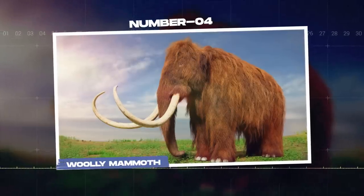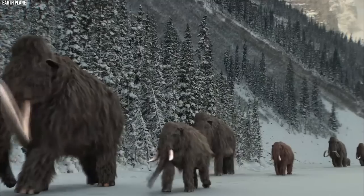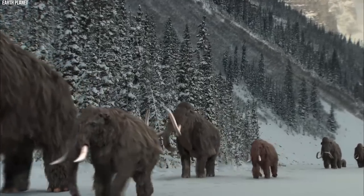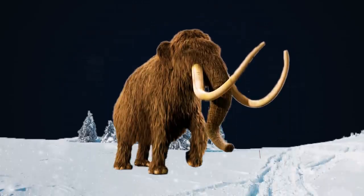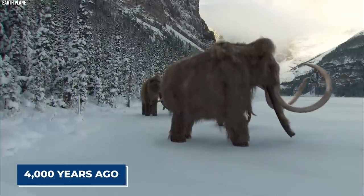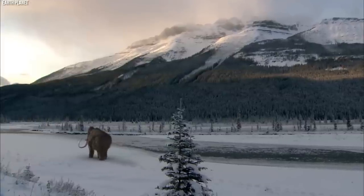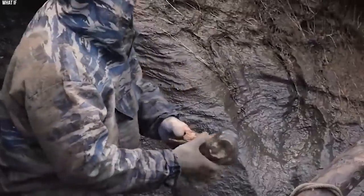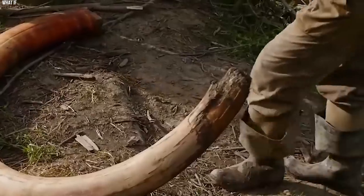Number 4: Woolly Mammoth. The woolly mammoth, an iconic prehistoric species, roamed the frozen tundras of the Northern Hemisphere during the last Ice Age. Their thick fur and large size made them well adapted to the harsh, frigid climate. Sadly, they became extinct around 4,000 years ago, likely due to a combination of climate change and human hunting. Efforts to revive the woolly mammoth began in the late 20th century, when Russian scientists discovered well-preserved mammoth remains in the permafrost.